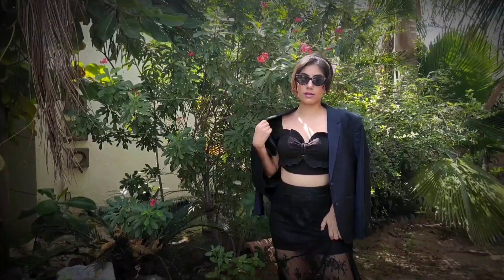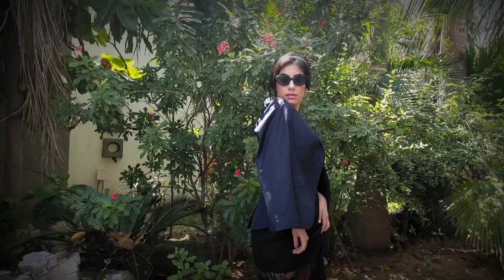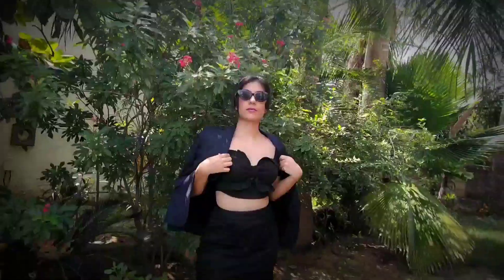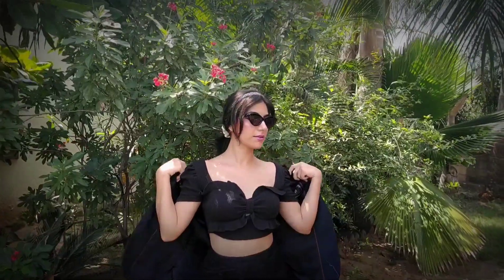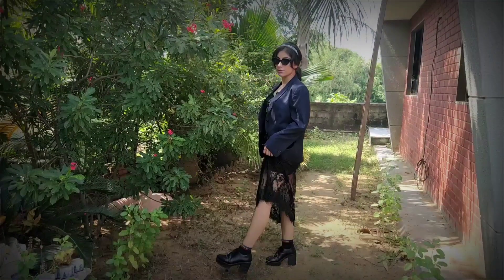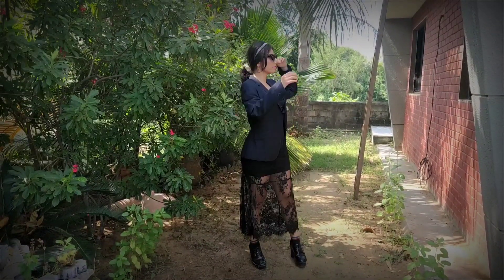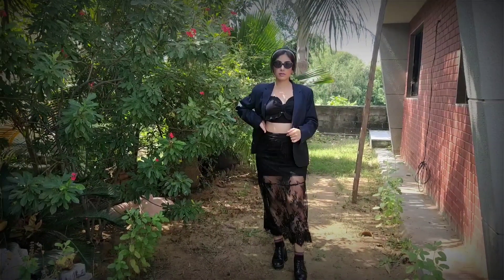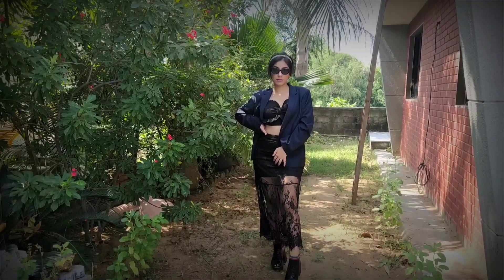I'm adding a blazer to channel EXO's Kai and SVT's Mingyu. My blazer actually has a very similar print — actually the same print as Kai's. Since Mingyu was wearing shades, I have these cat-eye shades that I got for just 100 rupees from D-Mart. I absolutely adore this look — it's very chic, sober, and rich. And I concluded three idols in one — wow, I am so intelligent. Just kidding.